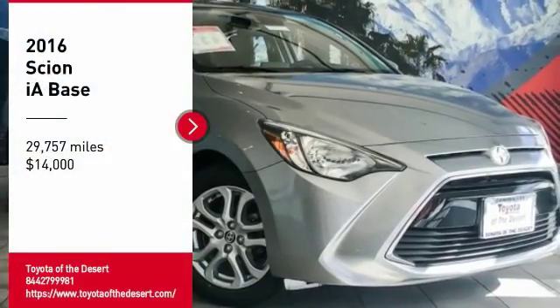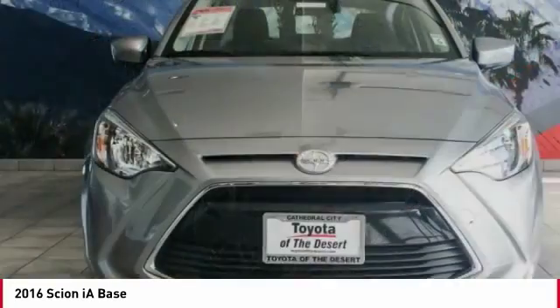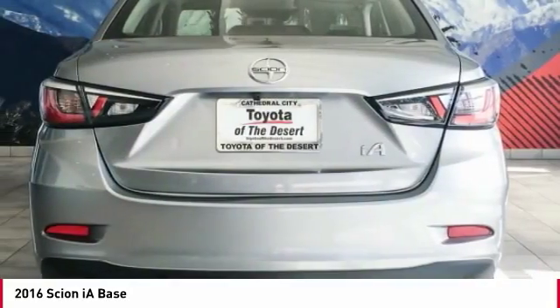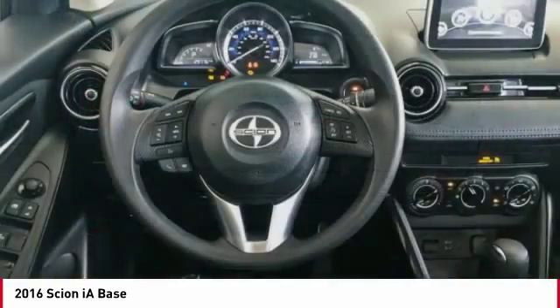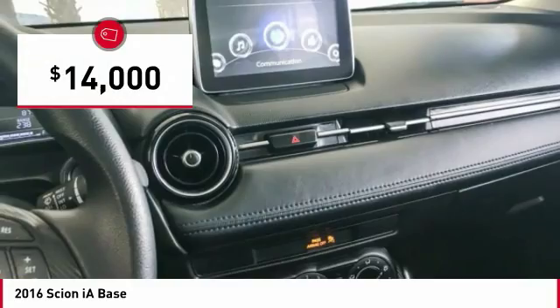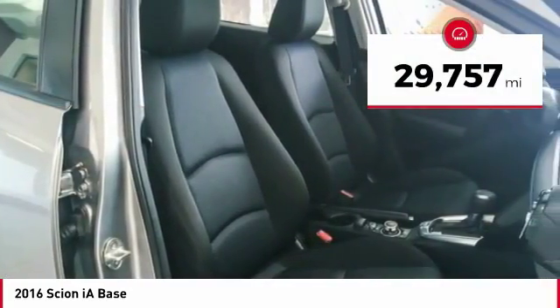We are pleased to show you the 2016 Scion IA. The IA has the energetic styling and sleek aerodynamics of a sedan you want to show up in. It comes with a lot of standard features with an impressive fuel economy and is priced below $15,000. This vehicle has less than 30,000 miles.